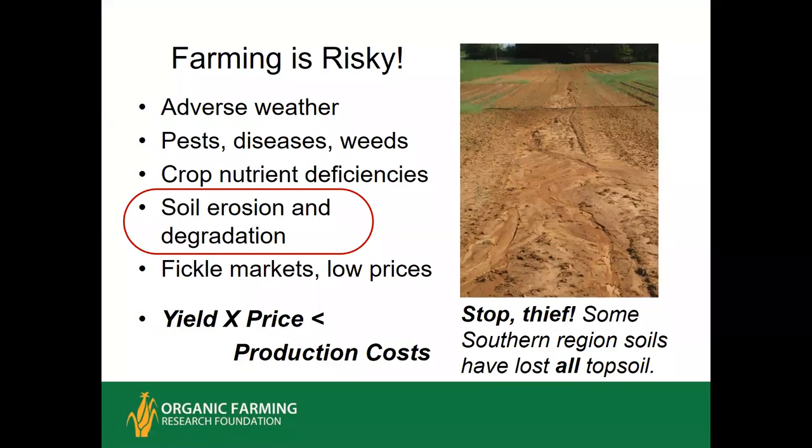One of the worst risks is soil erosion and degradation. A lot of soils in the south have suffered such severe erosion that they've actually lost all the topsoil, or A horizon. That's been eroded down to the subsoil or B horizon, which is an excellent resource, but you want it down below, not on the surface. Fickle markets and low prices — any time your yield times your price don't exceed production costs, you encounter financial risk of a bad season or even the threat of bankruptcy.